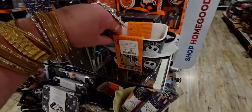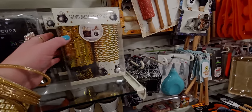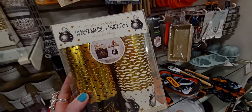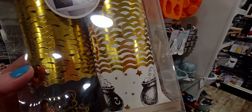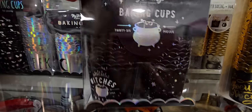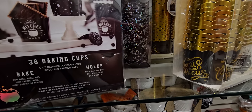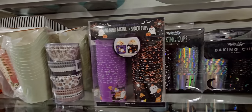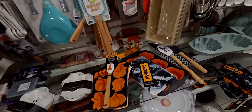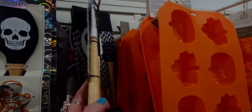They have little party supplies like little ramekin-type things for $7.99. And these 50 Hocus Pocus baking cups or snack cups are $4.99 for 50 — they look so high quality! They have a variety of options here. There are spatulas with skeleton designs for $3.99 only, and a set with two skeleton spatulas and cookie cutters for $5.99.